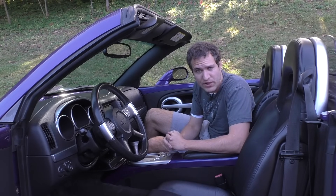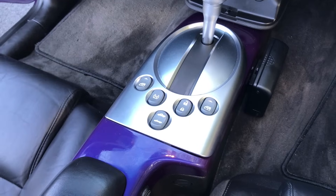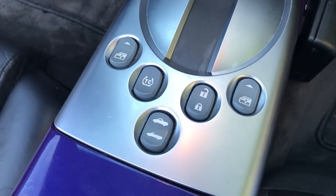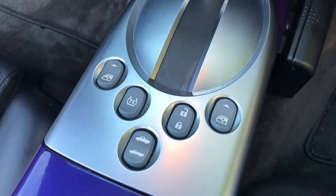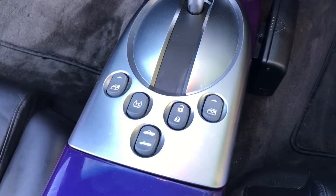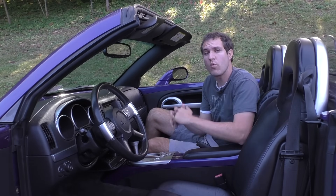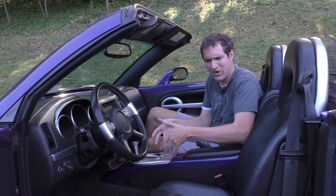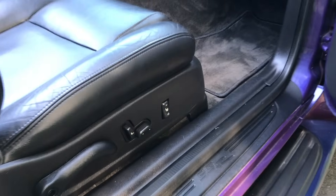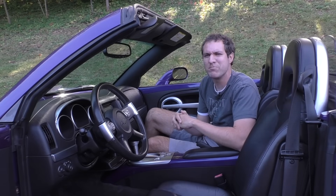Moving on to the rest of the SSR's quirks, starting with the window switches. They're not mounted on the door like virtually every other car — they're mounted in the middle, which isn't that weird, except the traction control switch is right next to them and the same size. So you might go to roll down your window and instead turn off the traction control. It's also next to the power lock switch. And the heated seat buttons — they're not in the middle; they're on the side of the seats. When the doors are closed, good luck reaching down there to turn on the heated seats.